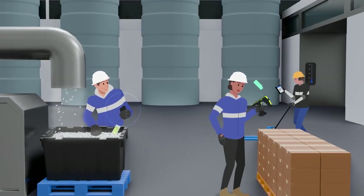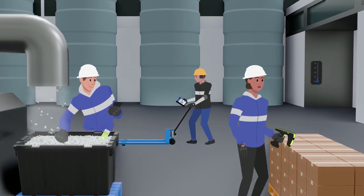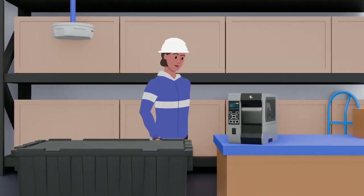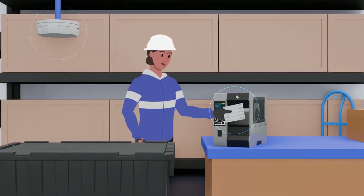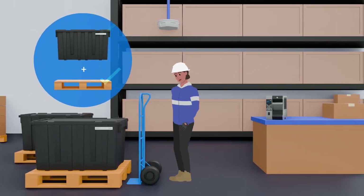Once an order is in, totes are quickly packed and prepped to go. At each step of their journey, RFID technology tracks their movement. As totes are loaded, fixed RFID tracks what item goes in each tote, as well as what tote is on which pallet.